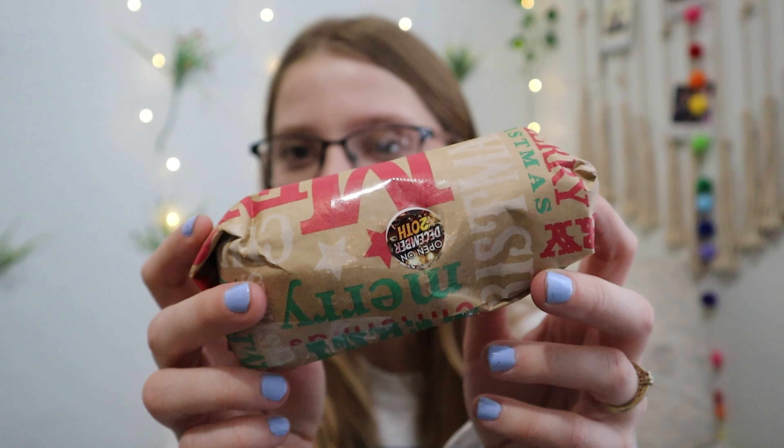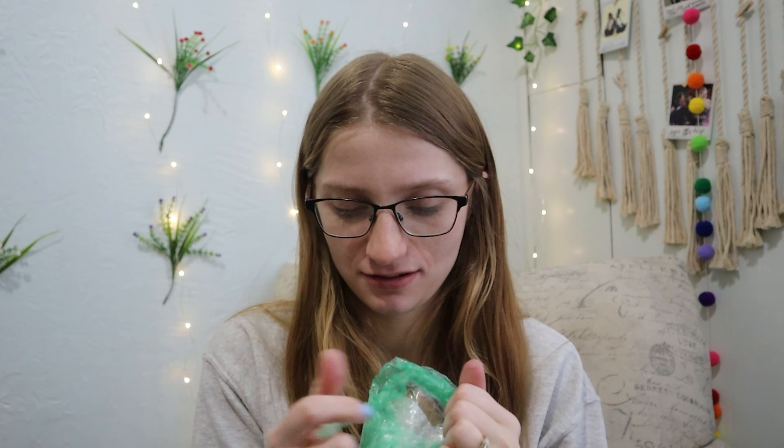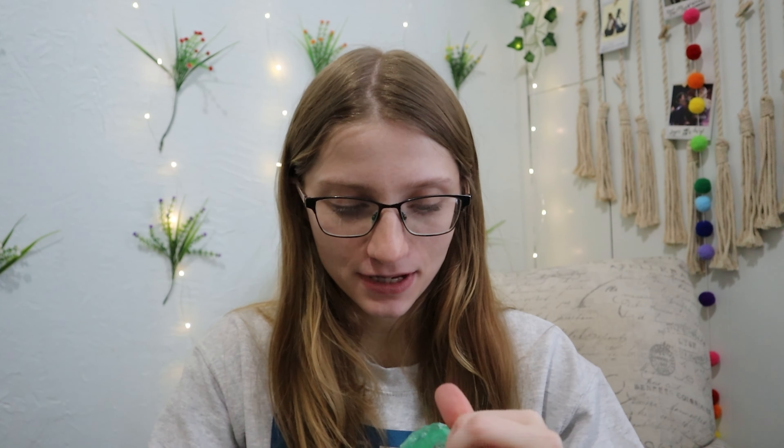I got it on the first try — go me! Alright, here's the little packaging, here's the 20th. So excited! I already got socks, so this feels really squishy — I don't know what it is. It's in bubble wrap. It's really wrapped up, must be something fragile.